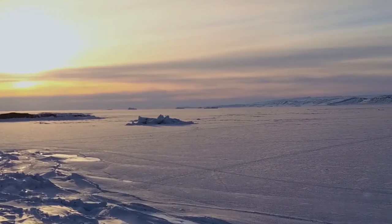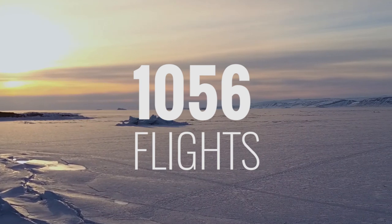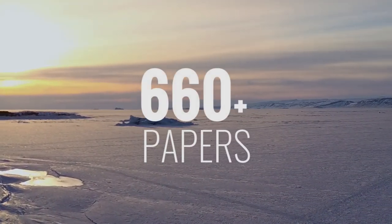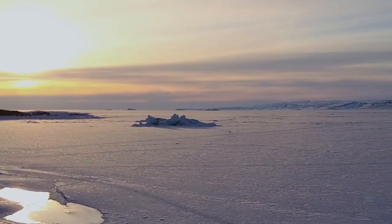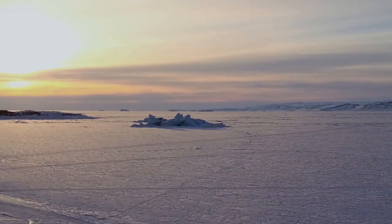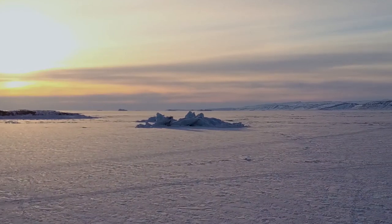Over the course of its 11-year mission, IceBridge completed 1,056 scientific flights and provided a wellspring of data that fueled the publication of more than 660 papers and counting. The mission provided new insight into the processes driving the changes in the cryosphere, helping scientists better understand what we can expect in the future.